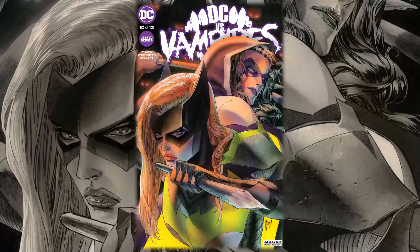Hello everyone, Daniel here from the Next Issue Podcast. On today's video I'll be doing a review for DC vs. Vampires issue number 10. We are almost there — we have three issues left including this one, so I'm very excited to see the rest of the series. Let's check out the creative team before we get into this book.